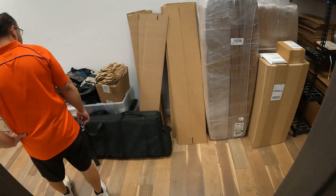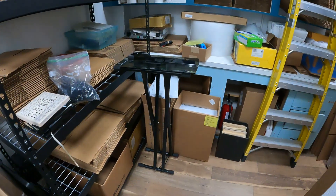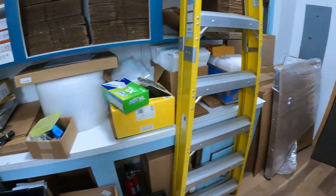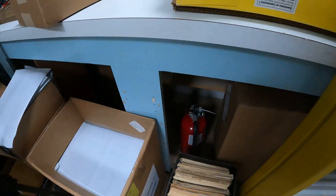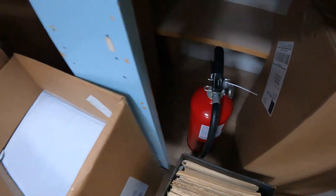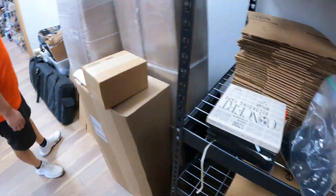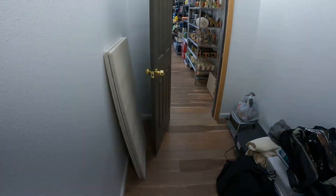These are packages going out, and then the mess back here which still needs to be organized. One of our most important buys for the store — fire extinguisher. So that's everything in a nutshell.